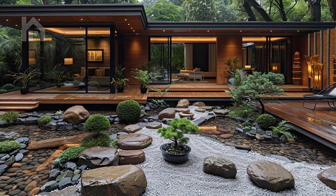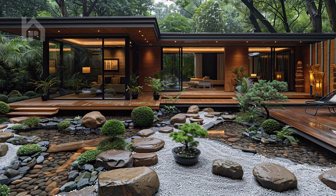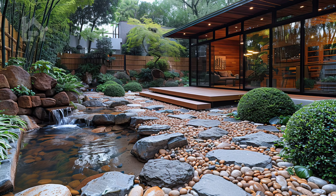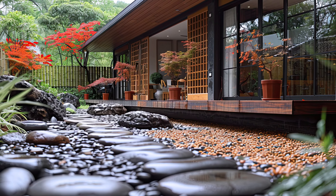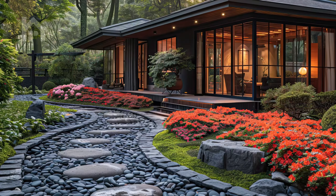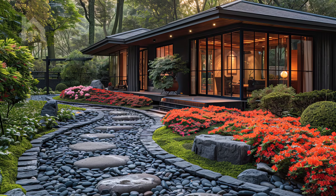Thank you for joining us on this immersive journey through the enchanting world of Zen-inspired courtyard gardens. We hope you found inspiration and tranquility in the scenes we've explored together. If you enjoyed this video, please consider liking, commenting, and subscribing to our channel for more content on mindful living and soulful design. Until next time, may you find peace and serenity in every moment.